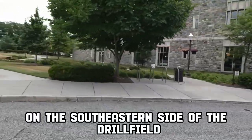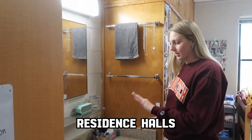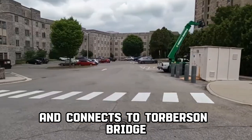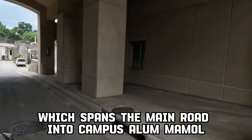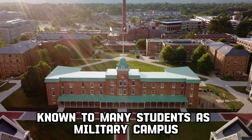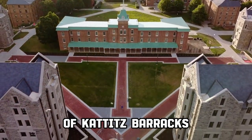On the southeastern side of the drillfield stand most of the residential buildings, including students' residence halls, dining halls, and War Memorial Gym. Newman Library is on the eastern side of campus and connects to Torberson Bridge, which spans the main road into campus. North of the drillfield and northwest of Alumni Mall lies the Upper Quad, known to many students as Military Campus. The Upper Quad is home to the Corps of Cadets Barracks.